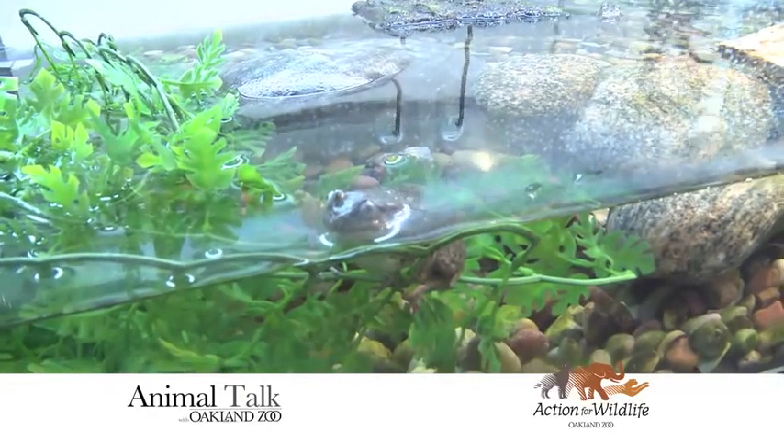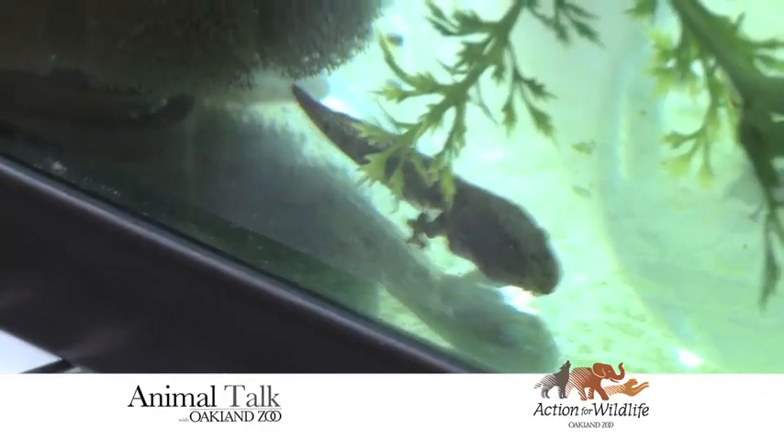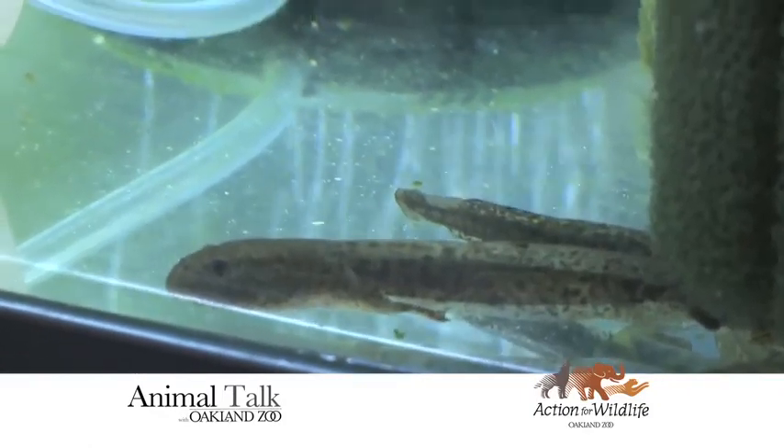They're here for a bit and then you release them back into the wild — is that the plan? That's correct. We are doing a head-starting program with them, so we'll receive tadpoles and then raise them up to adult level, treat them to help be resistant against the chytrid fungus, and let them back out.